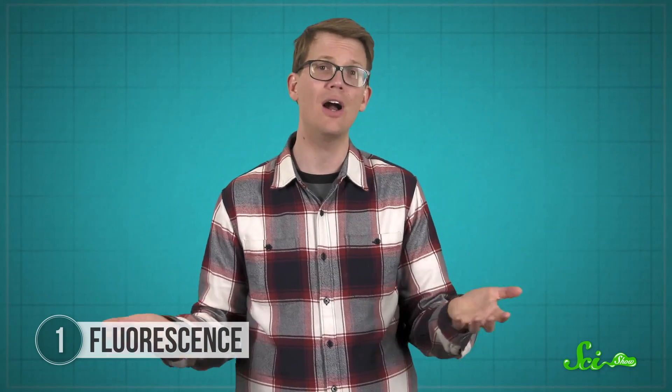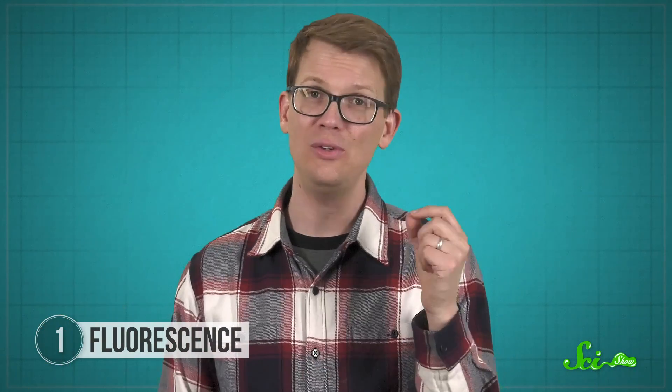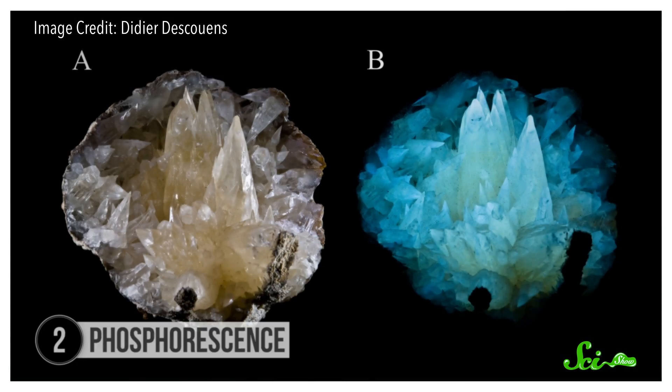Overall, though, fluorescence is actually pretty common. There are tons of fluorescent rocks out there, and they glow in all different colors. And what's amazing is that they just look like ordinary rocks until you see them under the right kind of light.